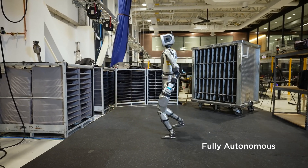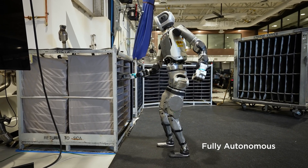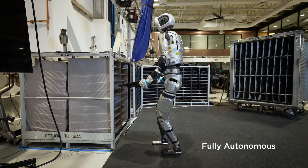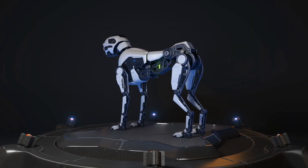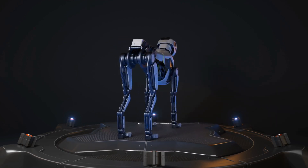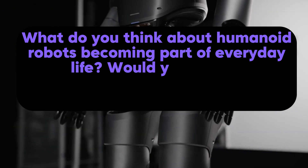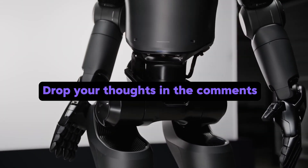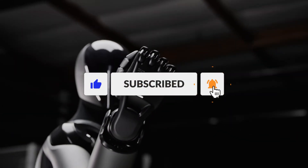From spin-kicking robots to mechanical minds riding bikes, the world of humanoid robotics has taken a massive leap. These machines are no longer just tools — they're entering our workforce, our homes, and our daily lives. Whether you're excited or alarmed, one thing is certain: humanoid robots are no longer futuristic dreams, they're the present. What do you think about humanoid robots becoming part of everyday life? Would you trust a robot to fix your car or care for a loved one? Drop your thoughts in the comments.